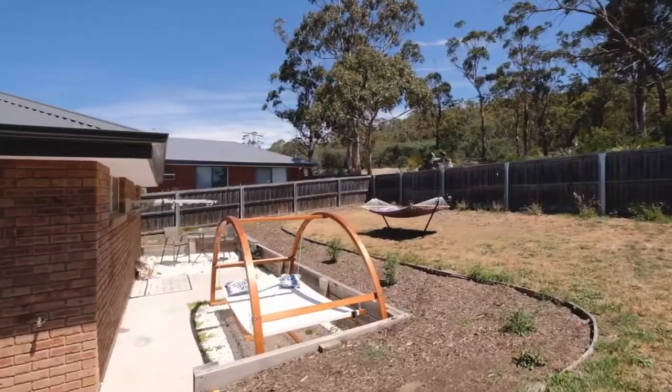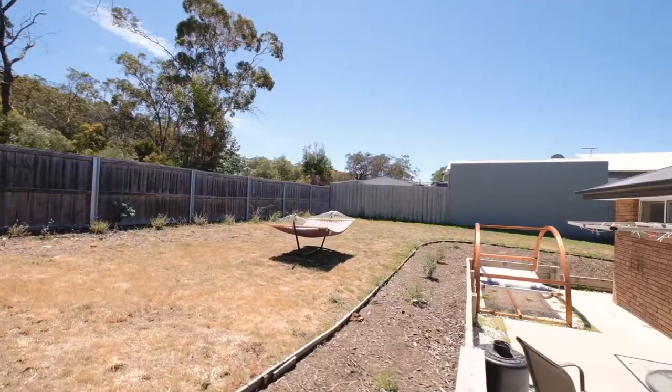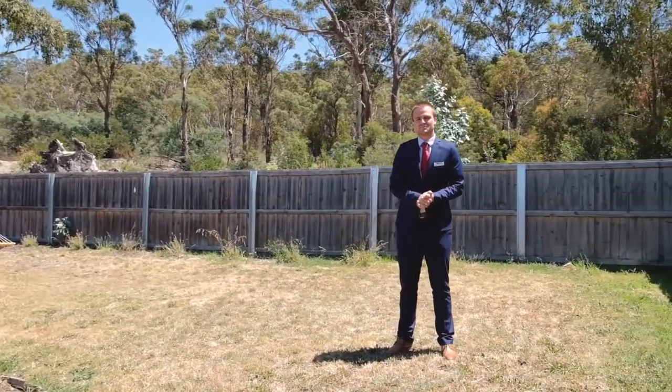I absolutely love this backyard — it's fully fenced, enjoys all day sun, and is perfect for those with family or pets. Guys, this one's going to be popular, so make sure you give me a call today.